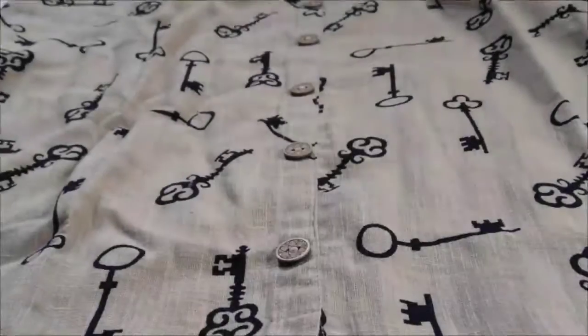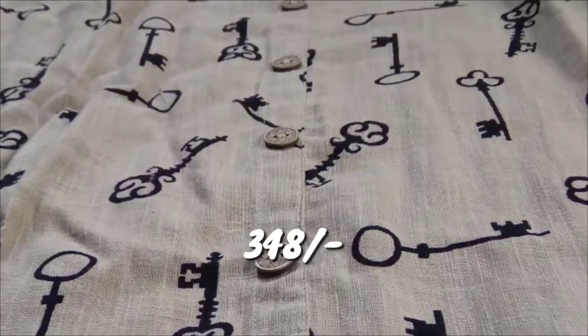I bought this for 348 rupees; the original price is 759 rupees.